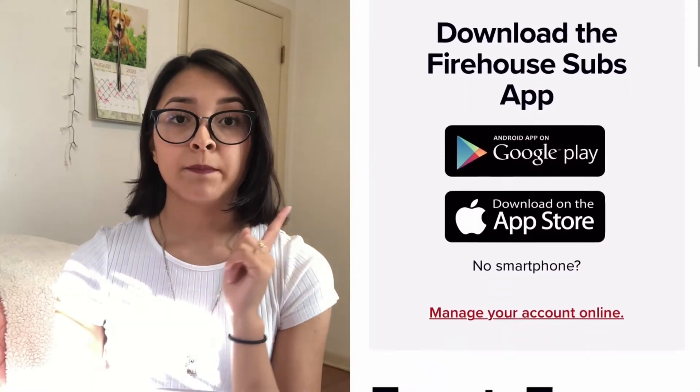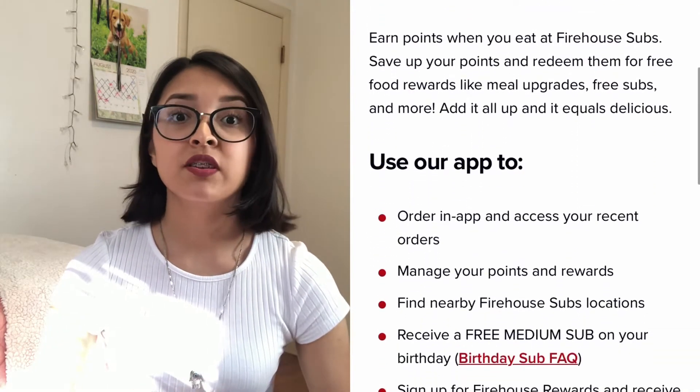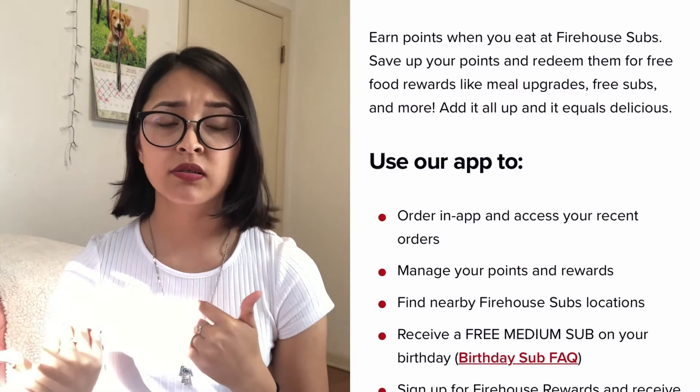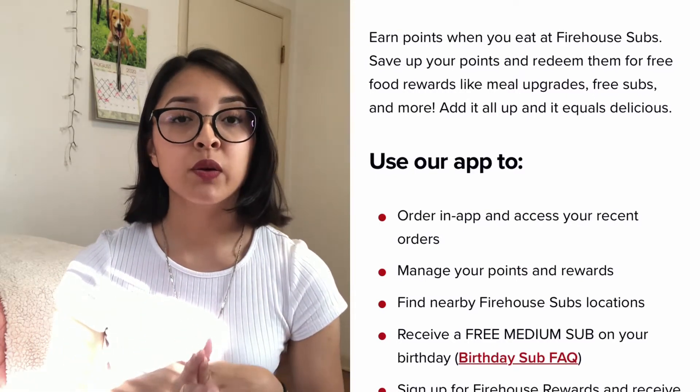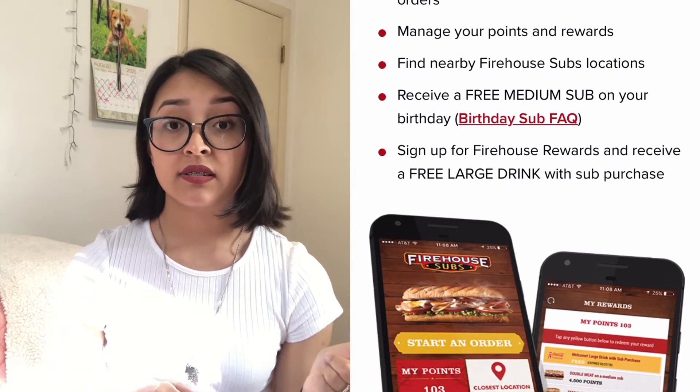Firehouse Subs is another place that does sandwiches. The sandwiches are way bigger — you can choose small, medium, or large. Firehouse Subs will give you a coupon for a free medium sub, and honestly those medium subs are big — similar in size to Jimmy John's or maybe even bigger. All you have to do is put in your phone number when you go in and sign up for the Firehouse Subs rewards.